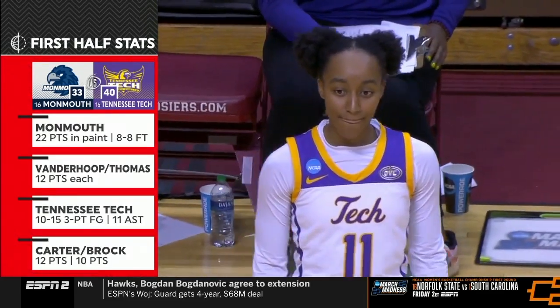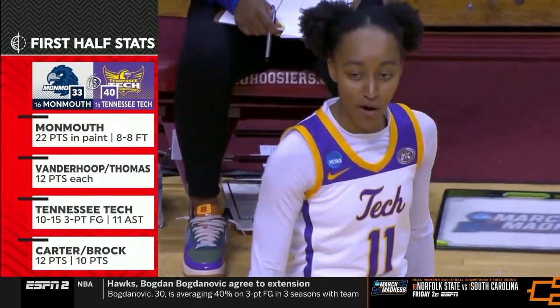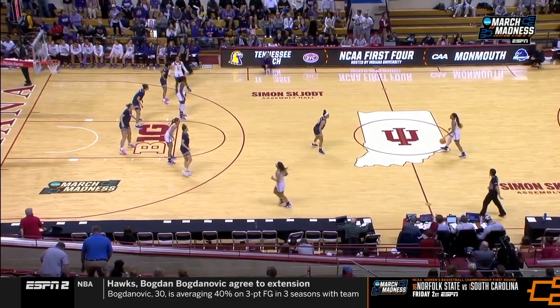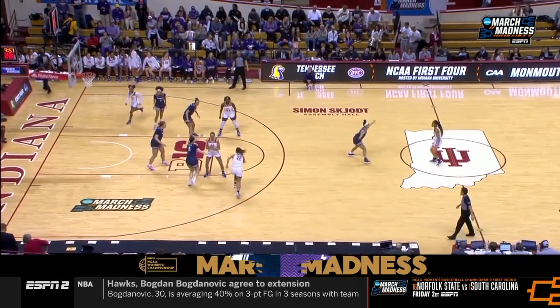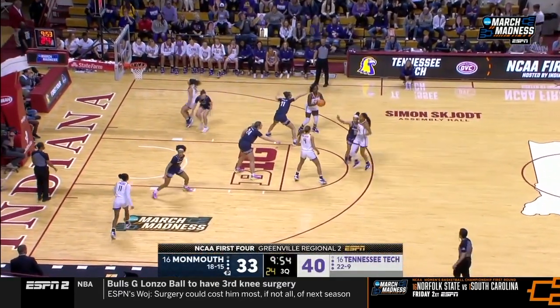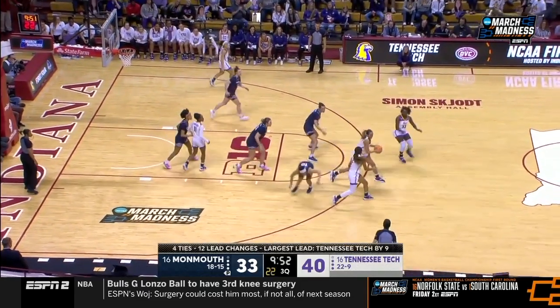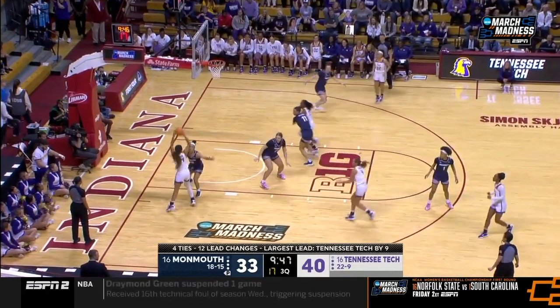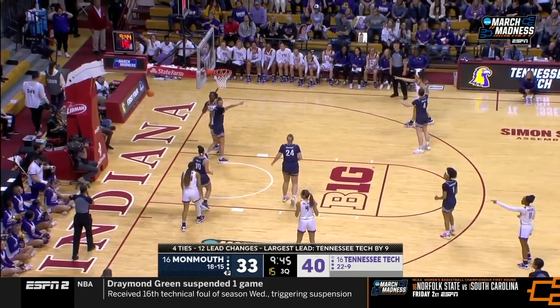Monmouth leading in the paint 22-4 — so they're going inside. Tennessee Tech making the shots from the perimeter. What do they need to do to continue to build on this momentum? If they can continue to get the threes off, with a lot of movement. Monmouth is going to start crowding the three-point shooters. Ten three-pointers in the first half for Tennessee Tech, four two-pointers — just remarkable.